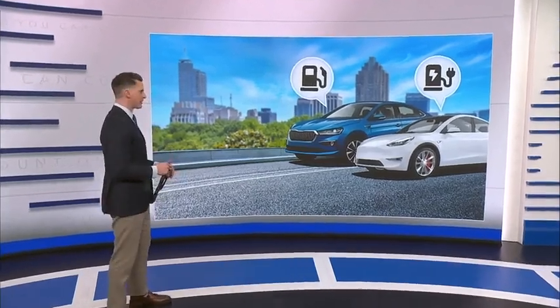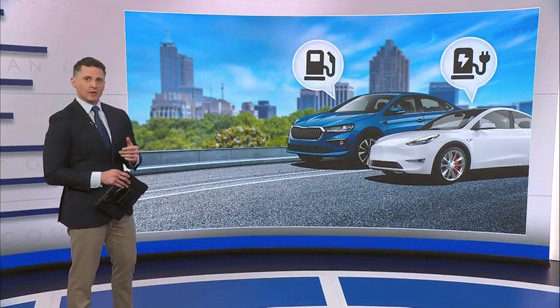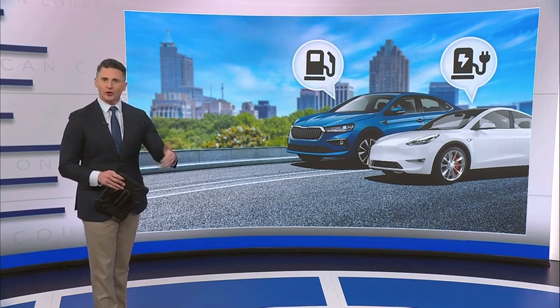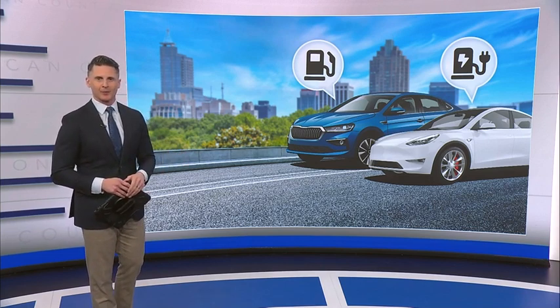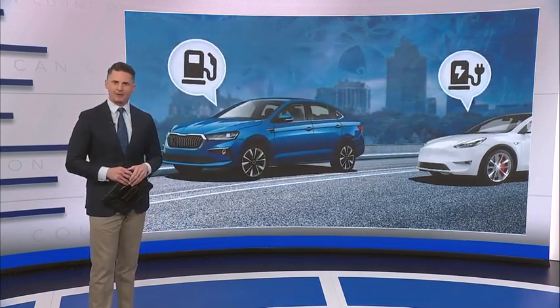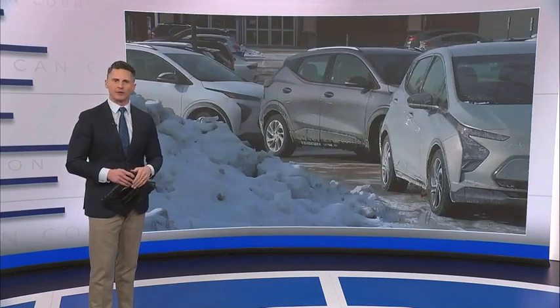Over the last few years, electric cars have started to gain a little ground on gas-powered vehicles. EVs are getting cheaper, they can go farther on a single charge, and there are more charging stations popping up all the time. But when winter comes around and those temperatures drop, EVs start to lag behind — they charge slower and can't go as far as their fossil fuel counterparts.